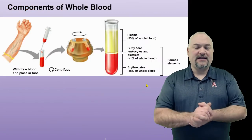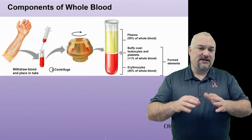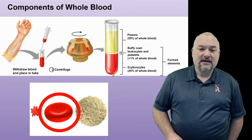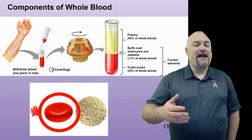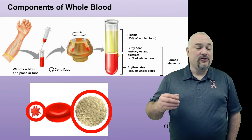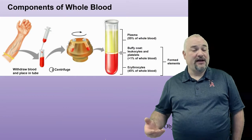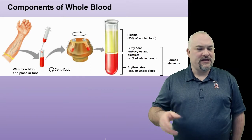If you were to take your blood out of your veins and stick it in a centrifuge, you could actually separate those three main components. In this test tube, we can see clearly on the bottom the densest stuff — erythrocytes, which make up about 45% of whole blood. The Buffy coat in the middle consists of the leukocytes and platelets. And then on top, a bit more than half of the blood is plasma — the liquid components along with the various proteins and things dissolved in it.